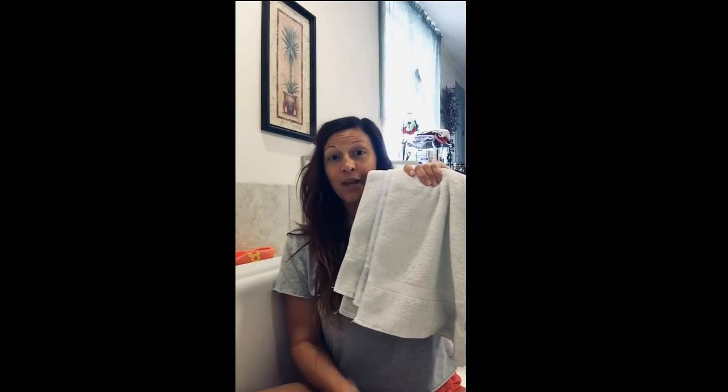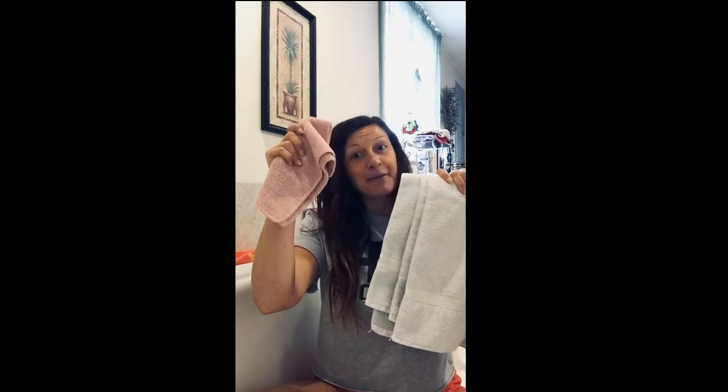I'm gonna walk through the steps of how you should properly bathe, and I figured the best way to do that is to sit in my own bathtub. Always make sure that you have a towel and a wash rag. First thing you do is start your bath water and get it to whatever temperature you like.